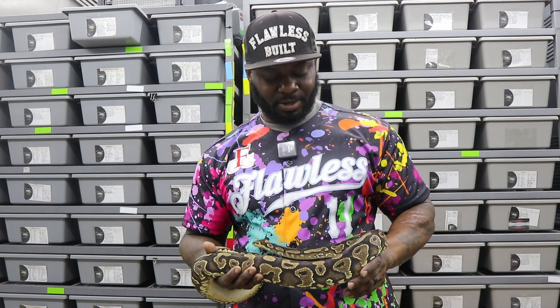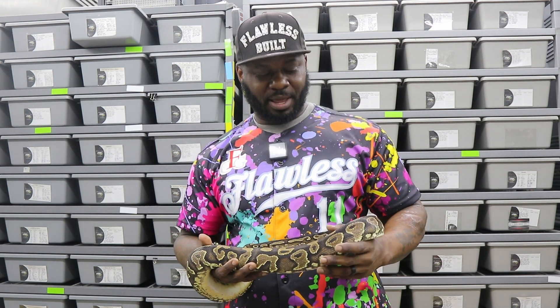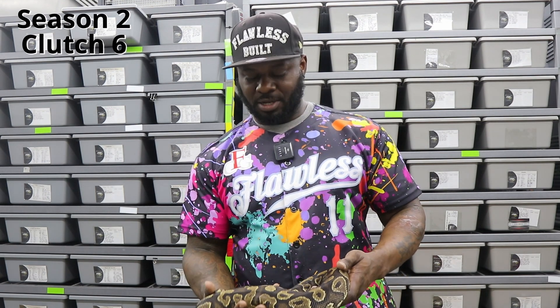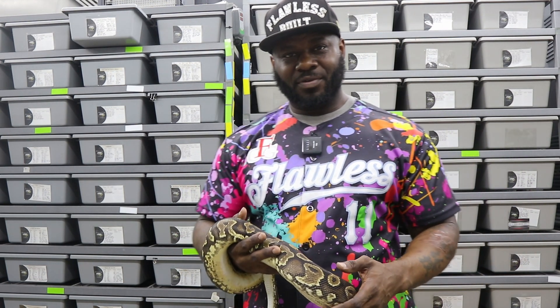We took that as a sign to pick her up, and Tyler really looked us out on this one. With that mystery gene at play, we figured we'd pair her to our leopard clown head pied male and see what we can get out of it. This is Season 2, Episode 6 of 'What's in the Box,' and I'm going to bring you guys along for the ride.